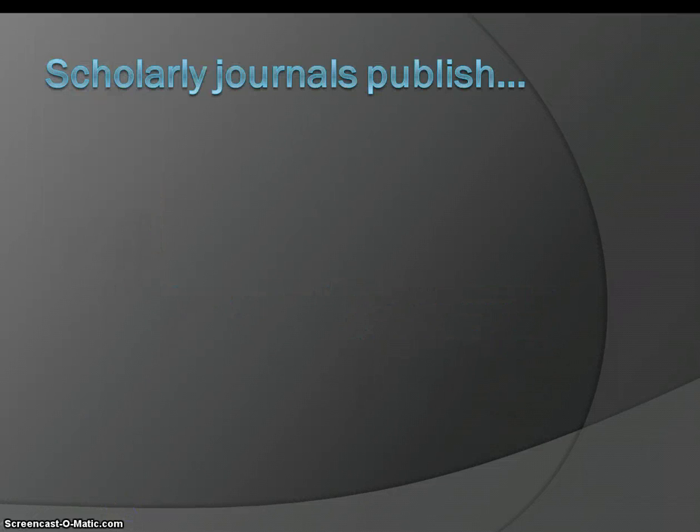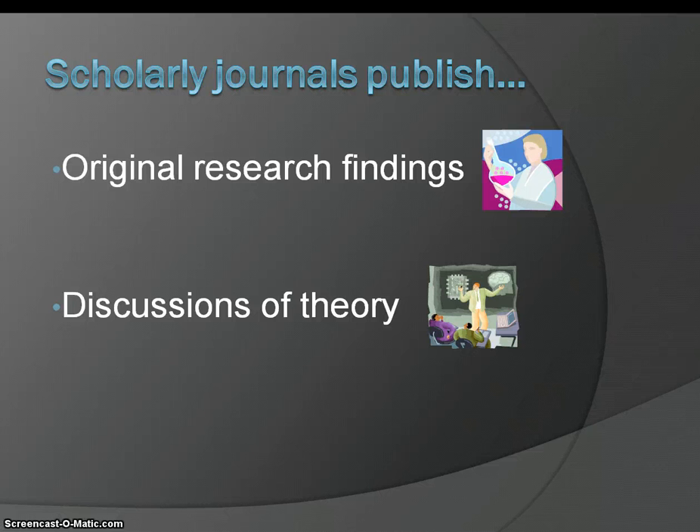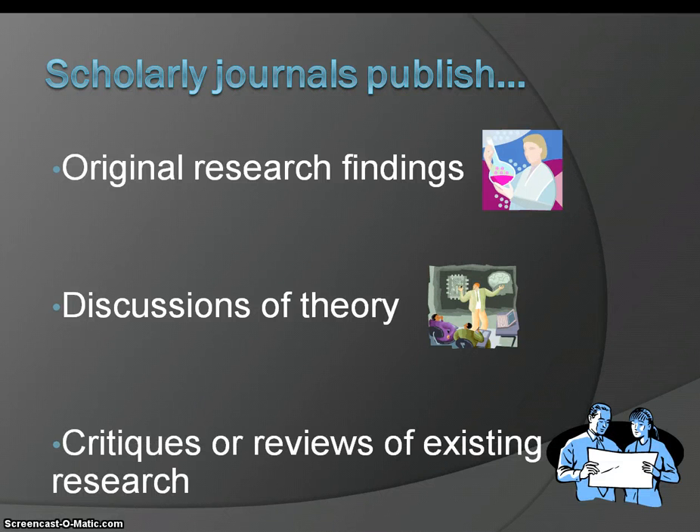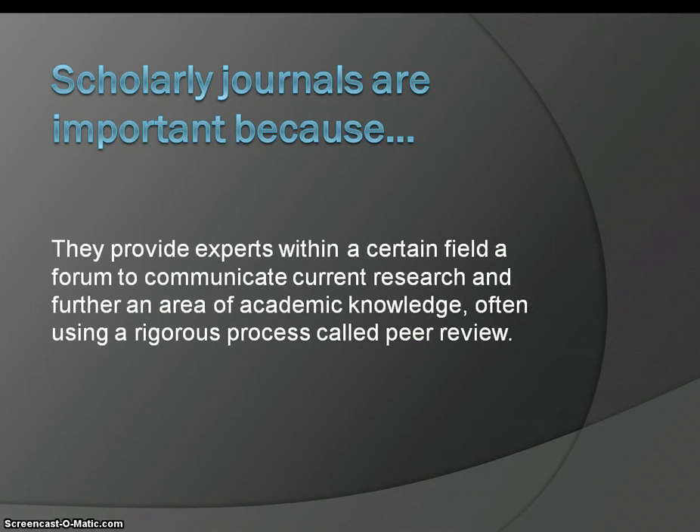What are scholarly journals? Scholarly journals publish original research findings, discussions of theory, and critiques or reviews of existing research. Scholarly journals are important because they provide experts within a certain field a forum to communicate current research and further an area of academic knowledge.